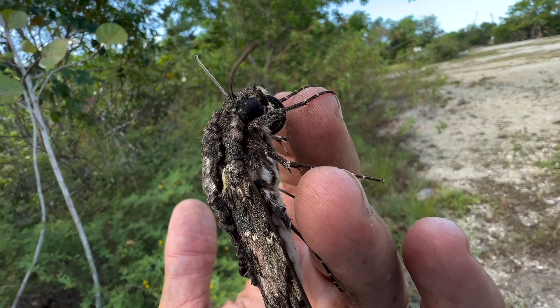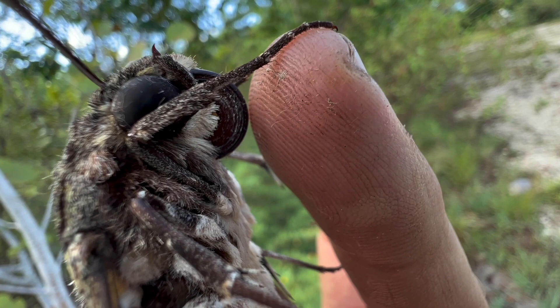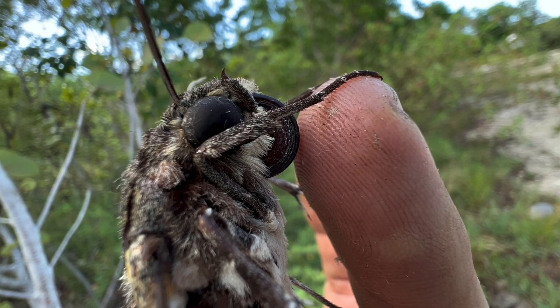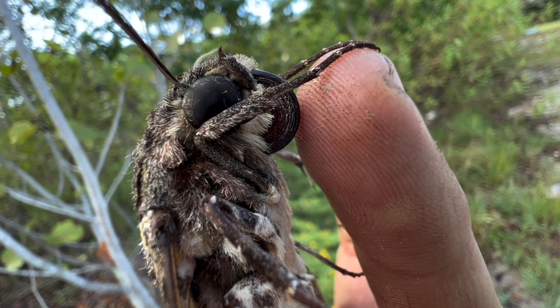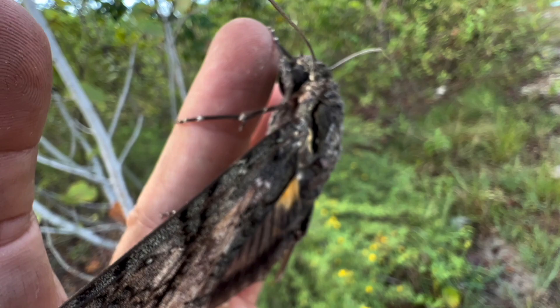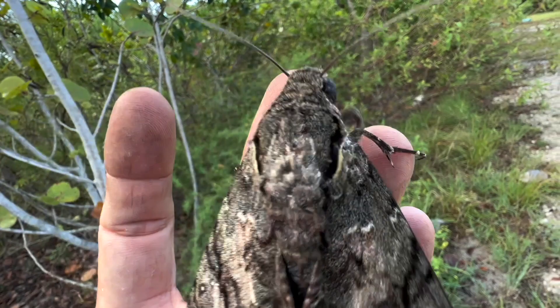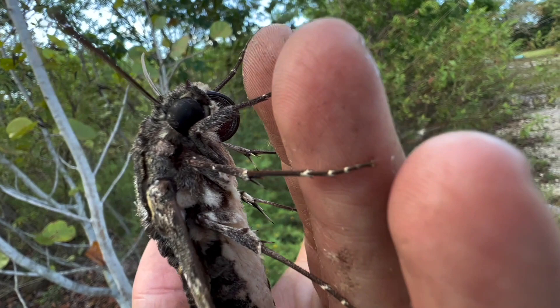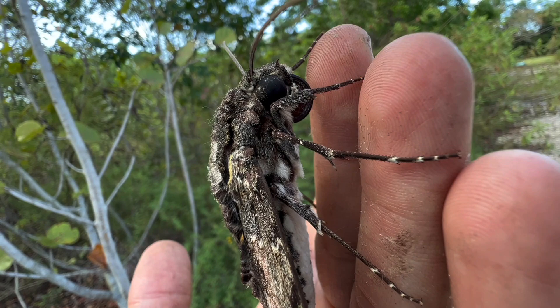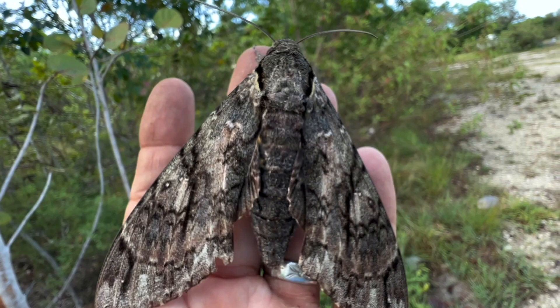It is theorized that the proboscis of the Giant Sphinx serves it in a symbiotic relationship with the ghost orchid of the Florida Everglades. That's kind of a romanticized concept, because this thing lives in a lot of different places where the ghost orchid does not live. But it's been known to take nectar from the ghost orchid. I've also seen them taking nectar from orchid trees and Angel's Trumpet, which has an extremely deep-throated flower — they're able to get all the way down to the bottom.